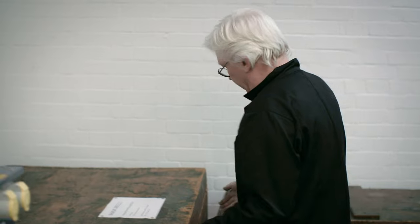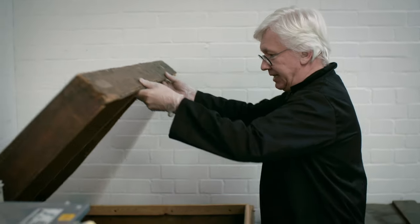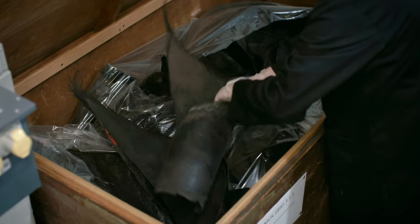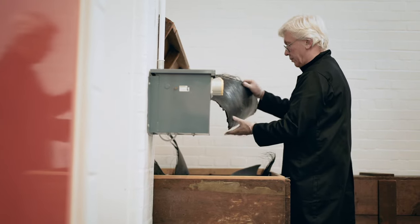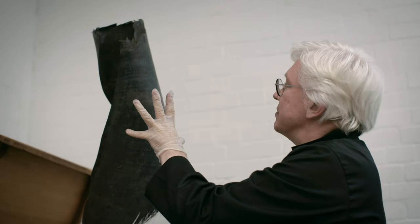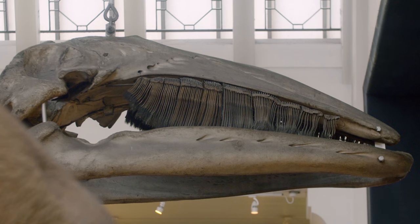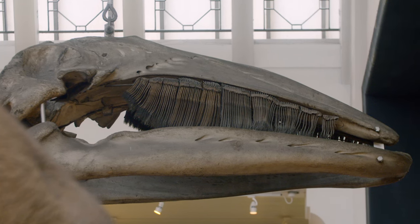This rather large crate, which reminds me of something from the movie Indiana Jones, actually contains a surprising part of Hope — parts from Hope's vast mouth. This is the filter mechanism, the strainer that blue whales have inside their mouths to strain their food from the ocean — things like krill, small fish. We've got about 800 of these inside this crate, and this isn't something that people get to see. This is something that scientists get to play with, and I'm in a very privileged position.